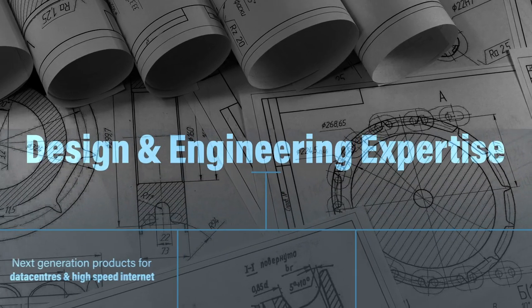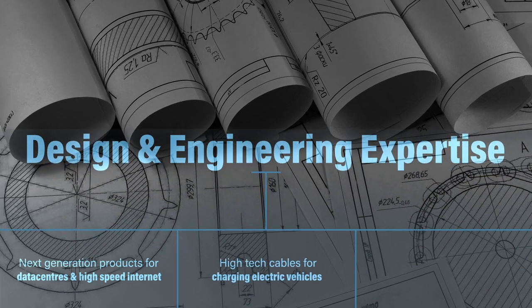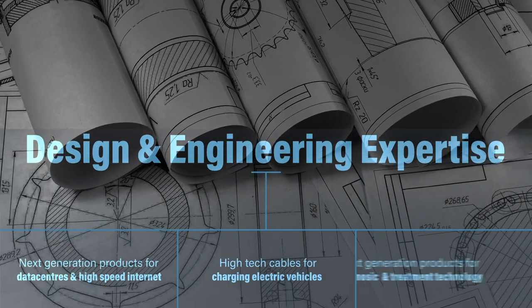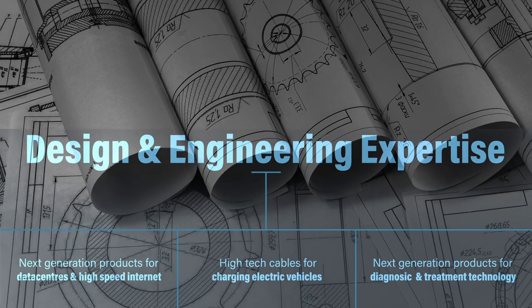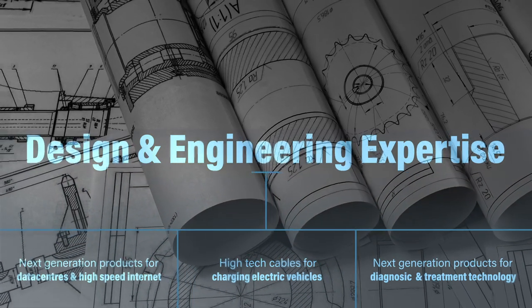Volex's key differentiator is its engineering team. Our competitors are able to produce similar products to Volex, but what they lack is the engineering resources to act as a partner to their customers. We're working with the largest manufacturers of data centers to develop next generation products, the leading manufacturers of electric vehicles, and in medical, we work with the most advanced manufacturers of medical equipment for next generation medical diagnostic and treatment services.